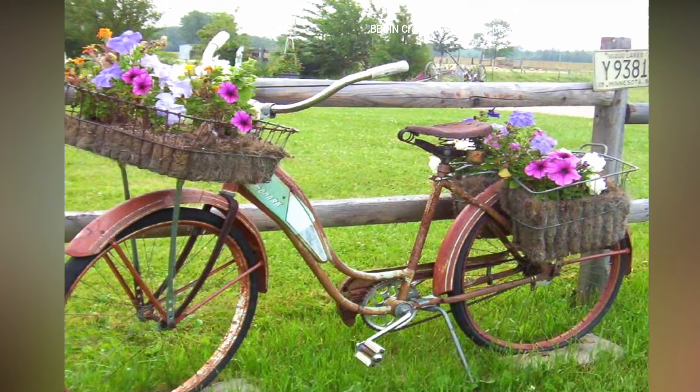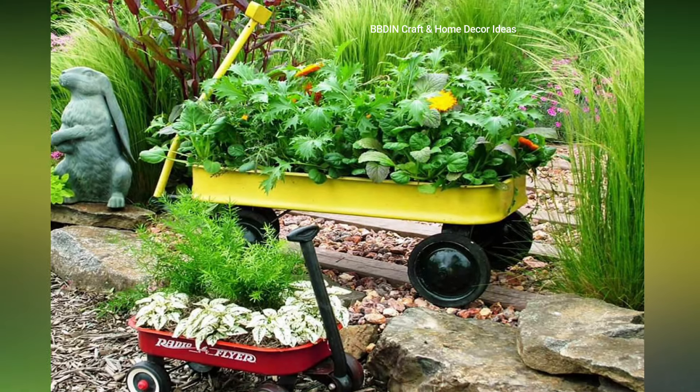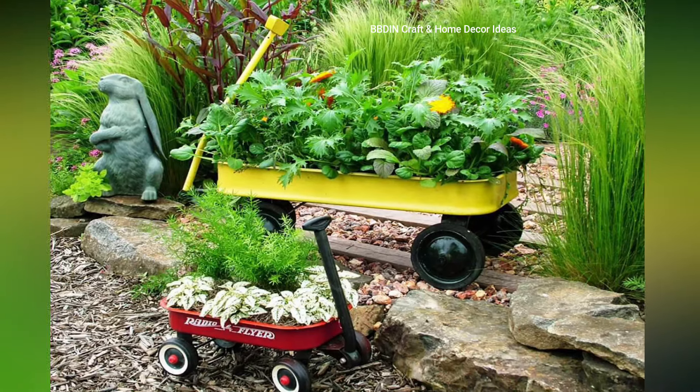Wooden crate planters. You can use old wooden crates as a planter — they add a rustic touch and are versatile and easy to move around.